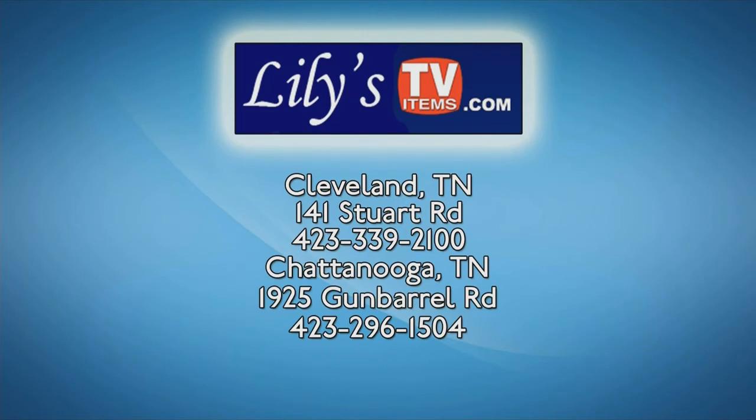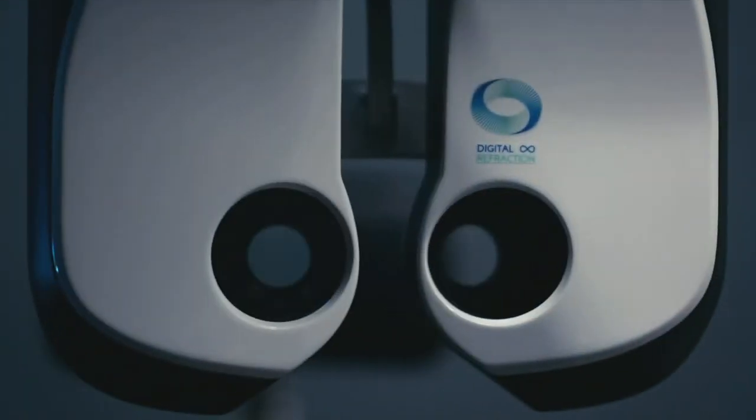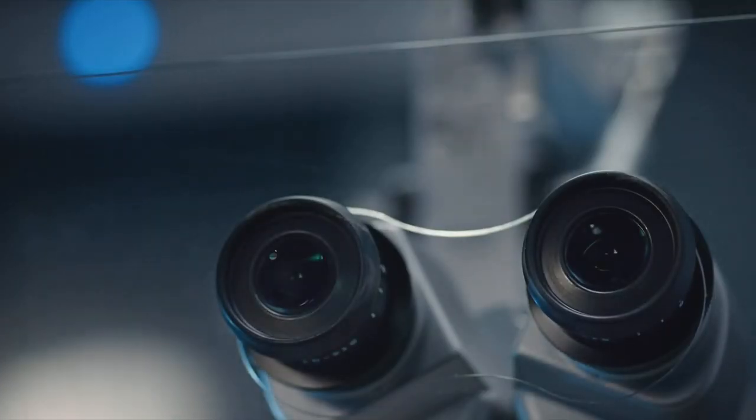Thank you, Chandra. Now more than ever, it isn't just about vision — it's about care. Right now, we'll cover your...